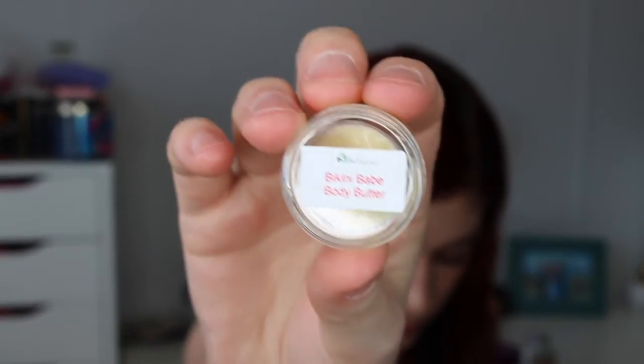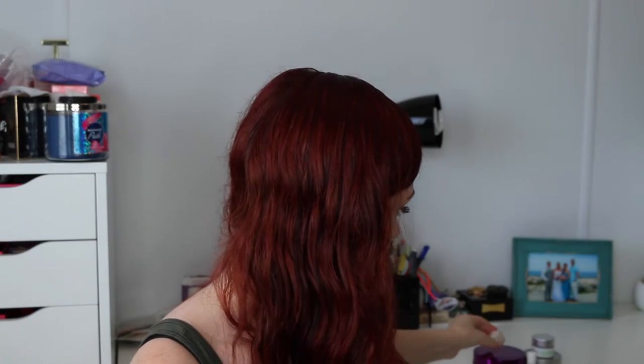They threw in a sample — it's the bikini babe body butter. She was telling me about this so I'll just show you the little sample. The lip balm was $4.99, so I'm glad they threw in a sample. It smells citrusy and really good. I'll try it on my hands and see if I like it before I go ahead and purchase a full one.